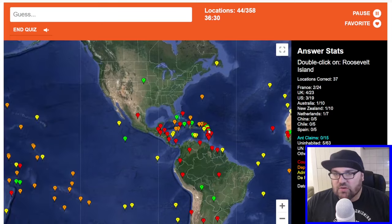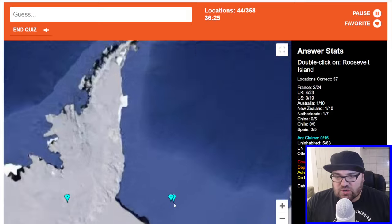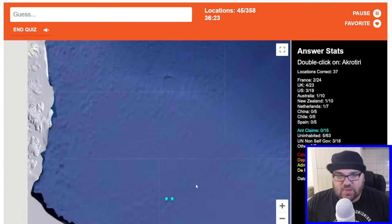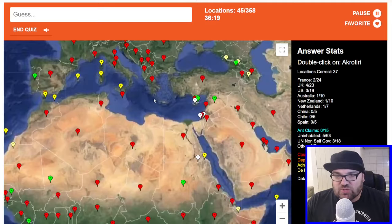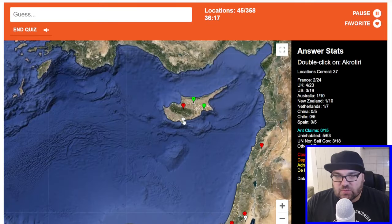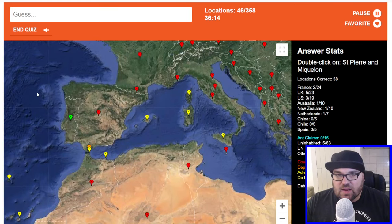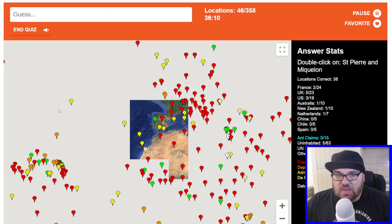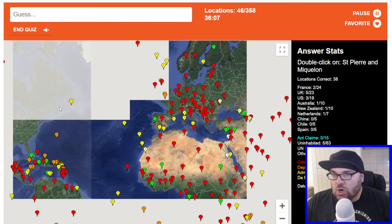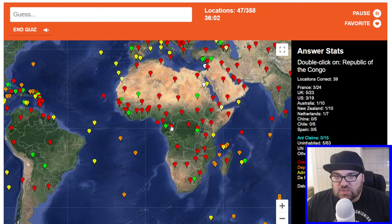Roosevelt Island — should we just go down here again? Akrotiri is one of the other British military bases in Cyprus, so that should be here. Saint-Pierre and Miquelon — that is this French territory just off the south coast of Newfoundland.